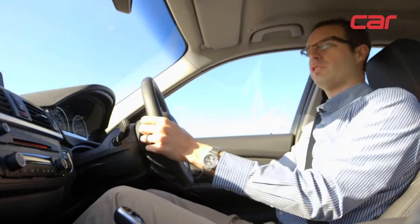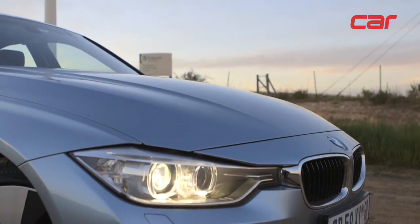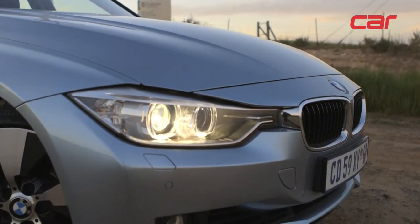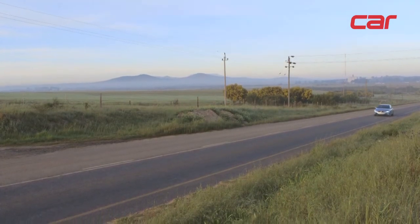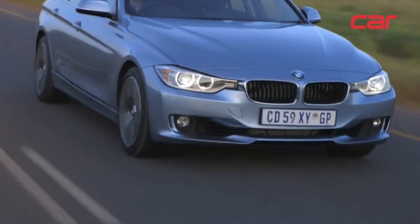It's also nice for sneaking home late unnoticed. Another excellent quality of the vehicle is long-distance commuting. It's very comfortable, very quiet, and there's a lot of power on tap if you want to execute an overtaking manoeuvre. All in all, a lovely experience.